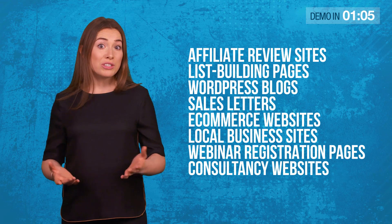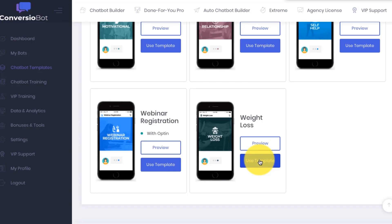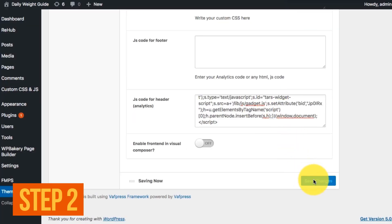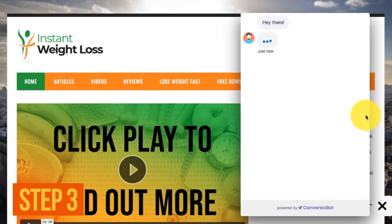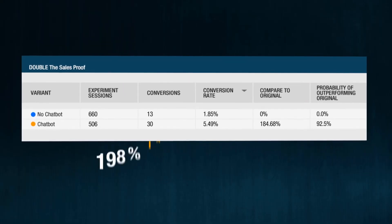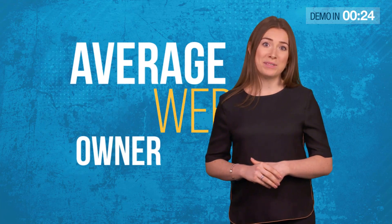Thanks to our revolutionary bot automation, you don't need any human sales agents. You don't need to know a thing about coding. Just swipe one of our done-for-you AI chat templates — Step 1. Then click to generate a line of chatbot code — Step 2. And finally, copy and paste the code onto your website — Step 3. Sit back and watch as ConvergioBot runs hands-free 24/7. It automatically explodes your conversions and automatically builds you a massive email list. It's the AI technology of billion-dollar companies, but for the first time, it's in the hands of the average website owner.